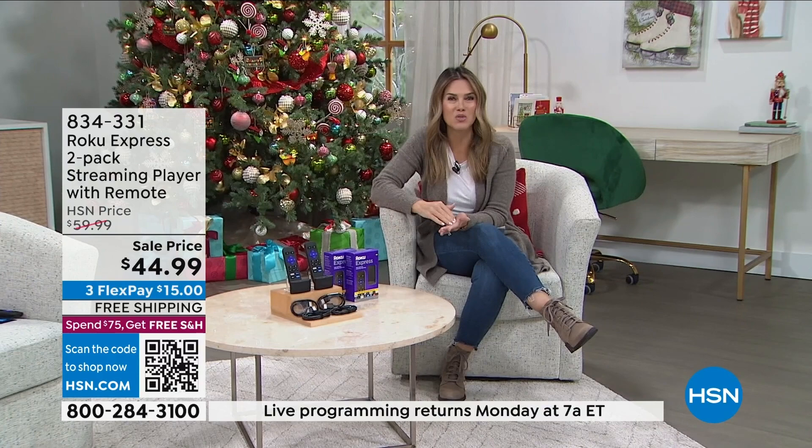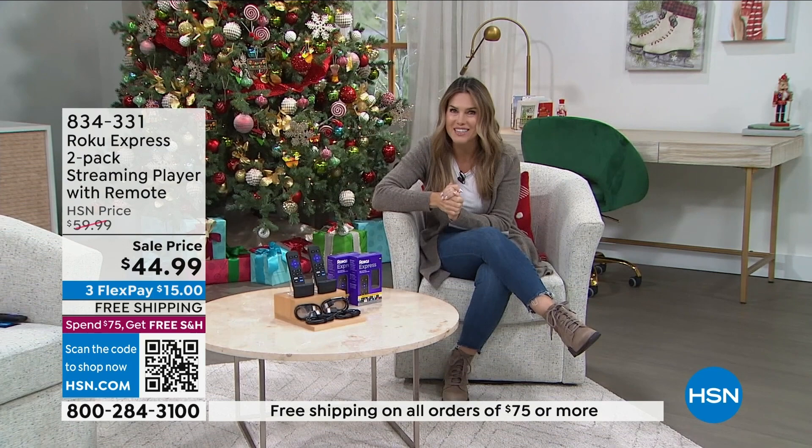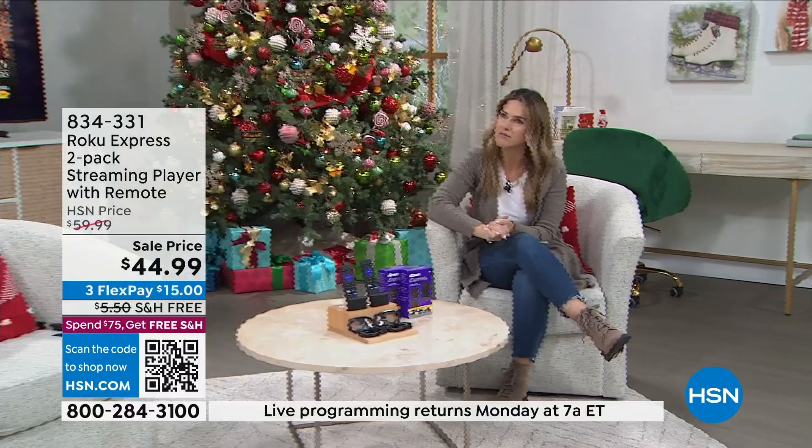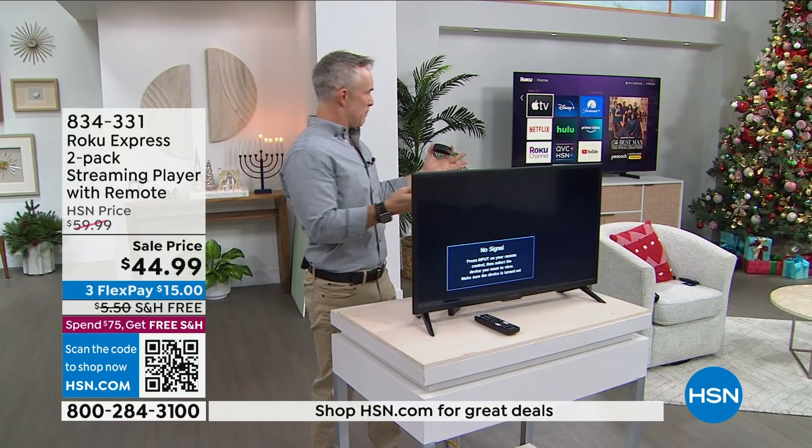Maybe you're on the road a lot, in hotels, at other people's houses, and you wish you could watch what you want — Roku is the answer. It's so easy to use — plug and play. That's why it's number one: not just because there's something for everybody but because everyone can find the content. My mom can find it. People who pick up your remote and usually struggle — people know how to navigate on a Roku.